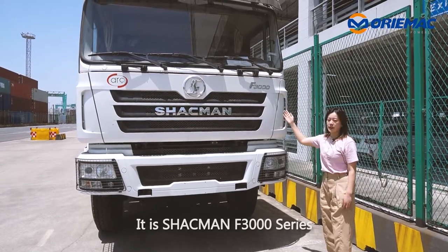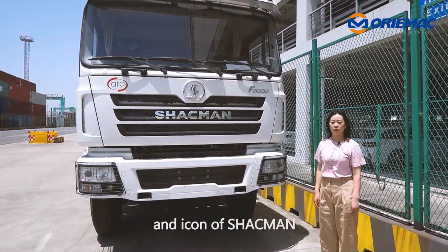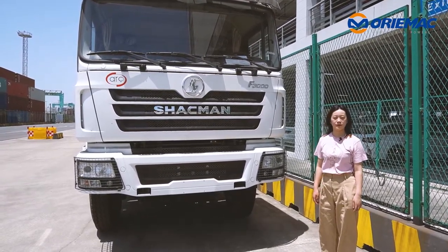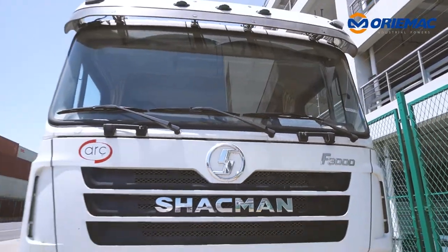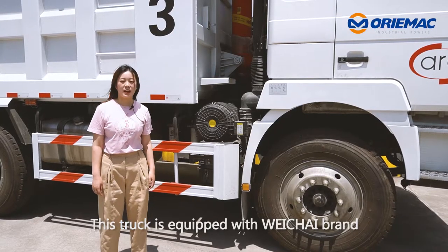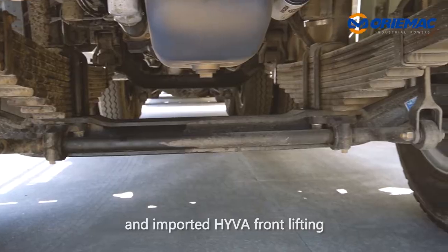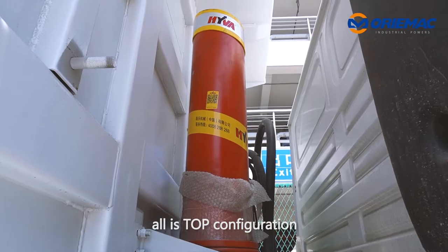It is a Shankman F3000 series. F3000 has been an example and icon of Shankman. It uses MAN technology and brings both comfort and power in the same room. This truck is equipped with VTRA brand 380hp DZ engine, faster transmission, MAN X-less, and imported PAVA front lifting, always in top configuration.